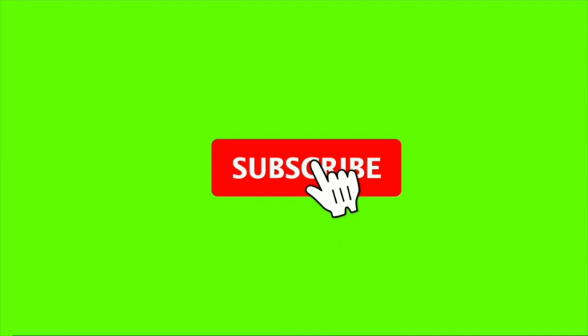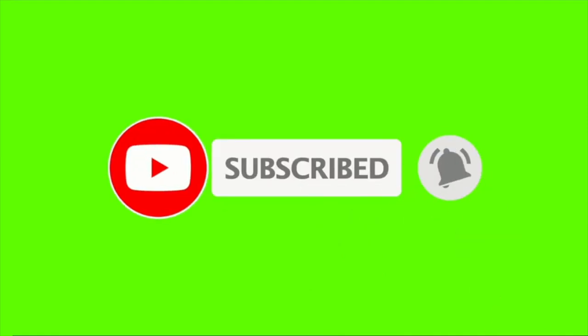But before everything, do not forget to subscribe to our channel. Just click this wonderful red button and the bell sign.